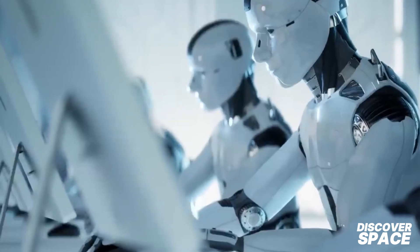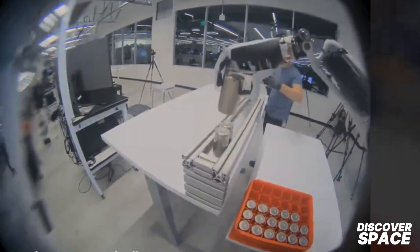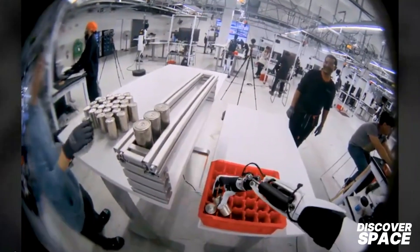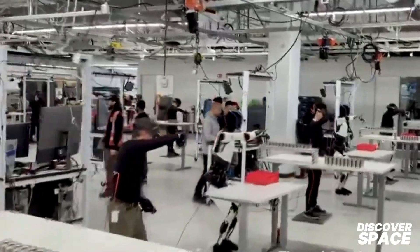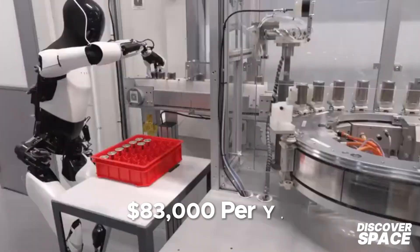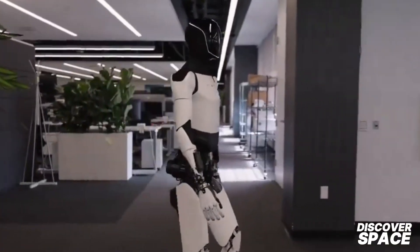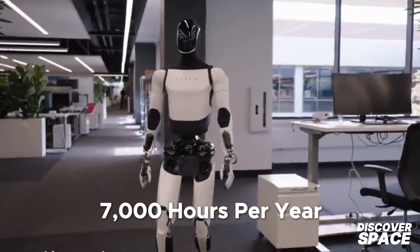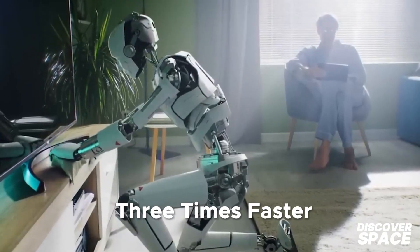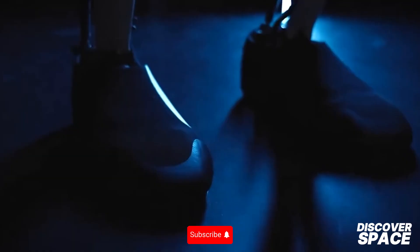Consider this: if you had $30,000, would you buy a Tesla Bot or a Tesla car? For many, the choice is clear. In a business setting, Optimus can perform repetitive tasks, saving you the cost of hiring additional staff, reducing operational costs and increasing efficiency. According to analysis, using Optimus could save up to $83,000 per year with a payback period of just 3.7 years. With the ability to work 7,000 hours per year at a cost of only $5 per hour, Optimus operates three times faster than human labor, requires minimal downtime, and ensures consistent accuracy.